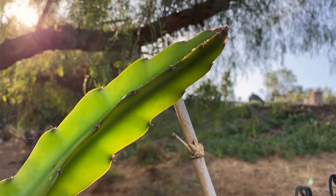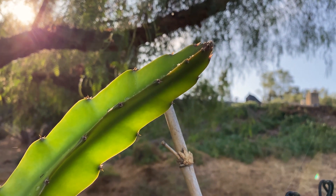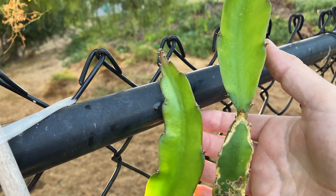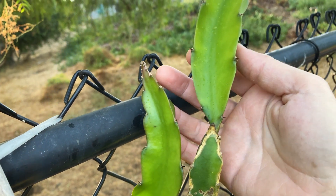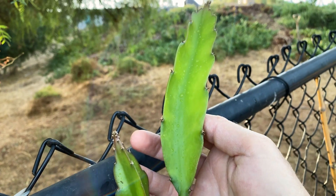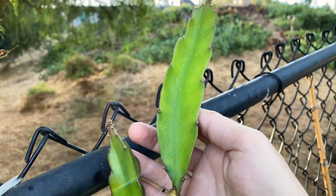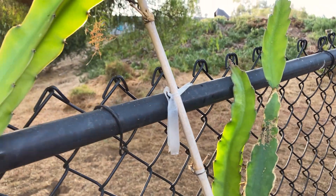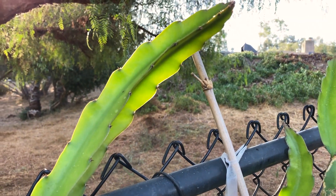This is some new growth in just two months, and these seem really happy being under this California pepper tree. I just don't want to leave them here too long so they get attached to the fence, but they all seem really, really happy in this sort of lighting. They're doing really great.